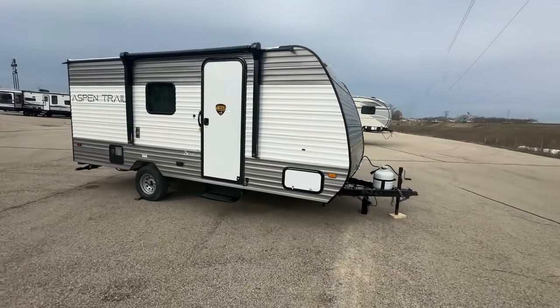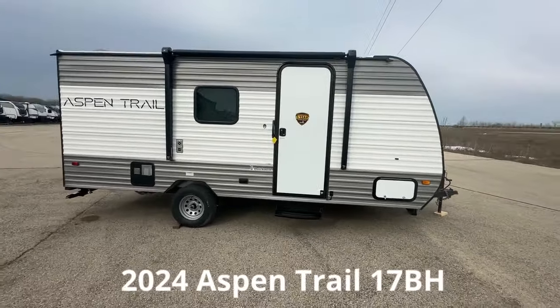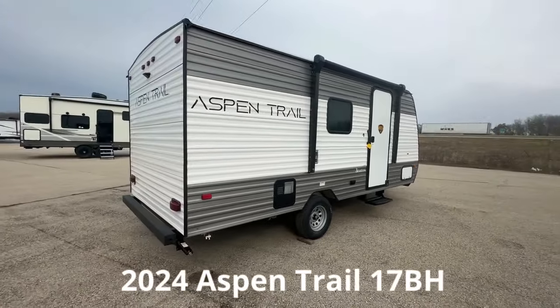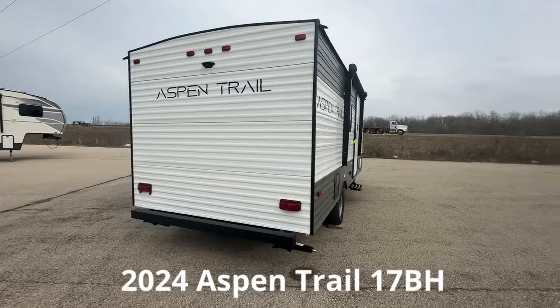Looking for the perfect trailer to accommodate your family? Introducing our Aspen Trail Mini Travel Trailer by Dutchman — you'll experience lightweight, compact luxury wherever you go.